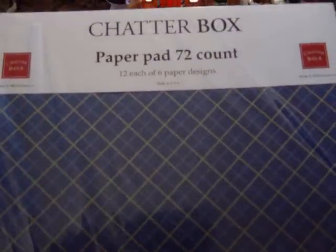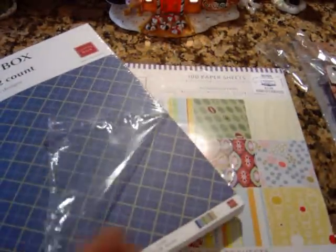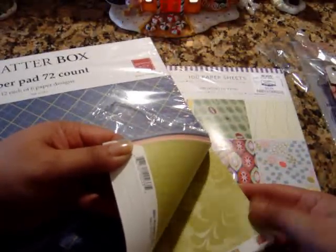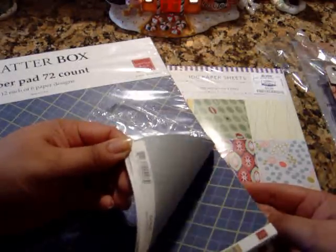I found Cheddar Box, and this is a paper pad. It has 72 sheets — 12 each of 6 paper designs. I'm going to open this one so you guys can see. These are double-sided and very pretty. I love those pinks. Isn't this awesome? And again, this was $3.99.